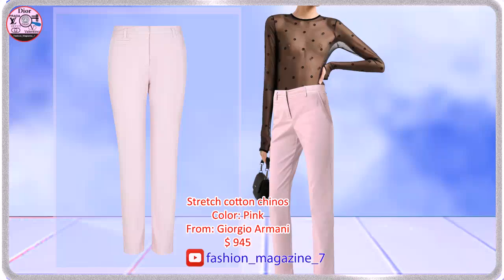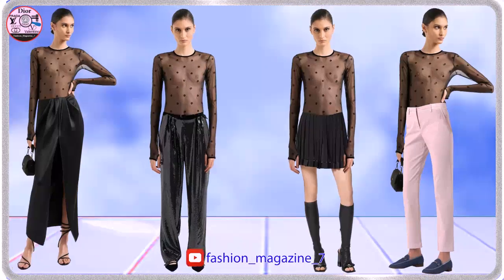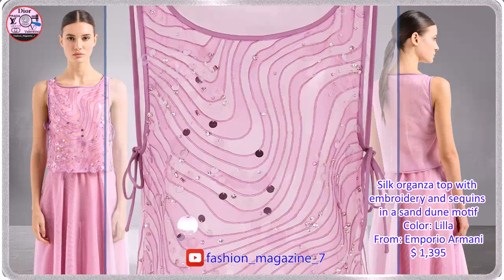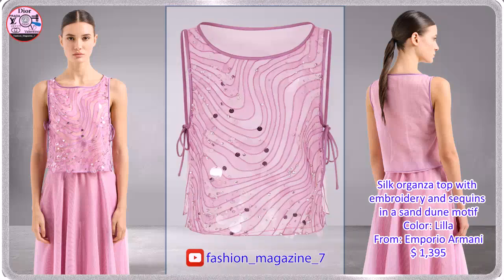Chinos made from stretch cotton. Silk organza top with embroidery and sequins in a sand dune motif.